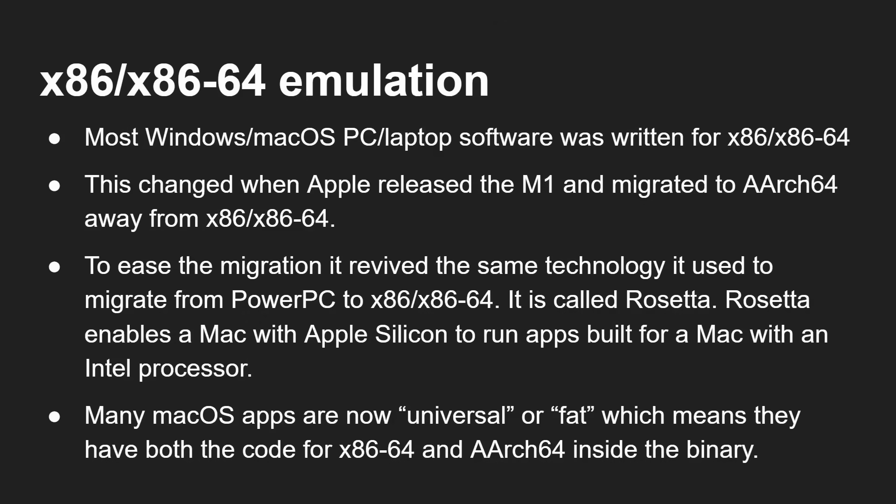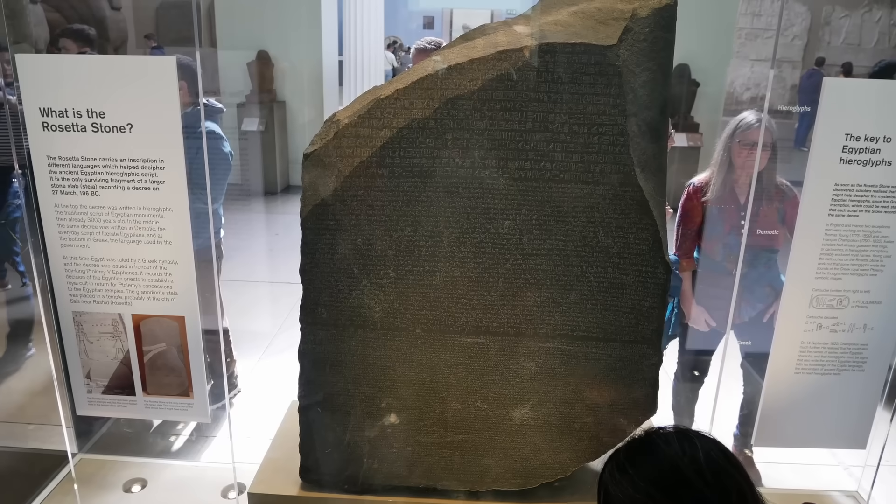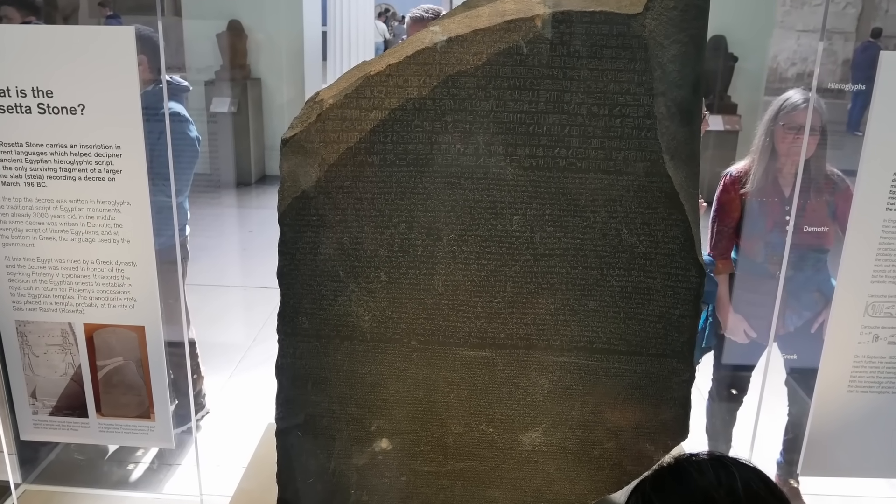Most Windows and macOS PC or laptop software was written for x86. That changed when Apple released the M1 and migrated to the ARM64 architecture — that's the ARM instruction set architecture — away from Intel processors. In the Apple ecosystem, developers had to start moving away from x86 and recompiling their software for Apple's new ARM processor. They've basically done that because the Apple ecosystem is much more closed, much more restricted. Developers really had no choice because the only Mac you could buy was an Apple Silicon one, so you had to port your code.